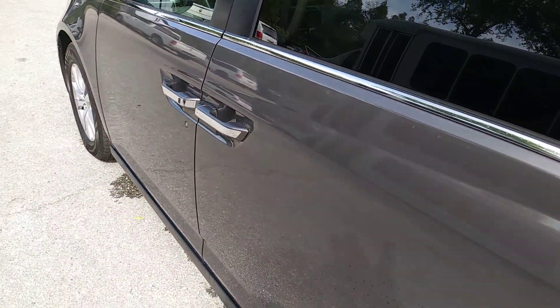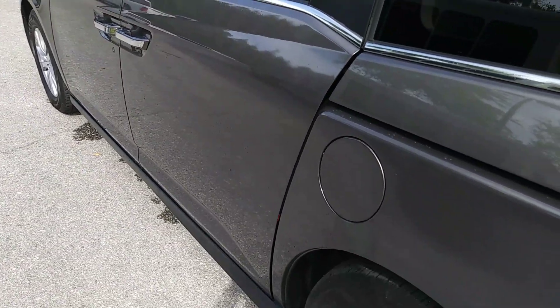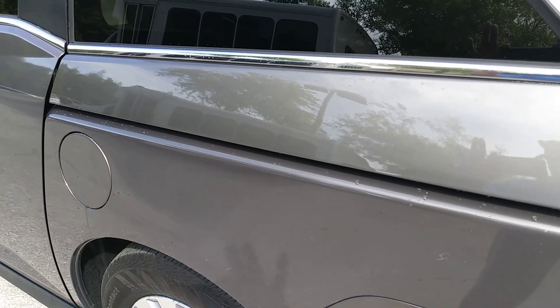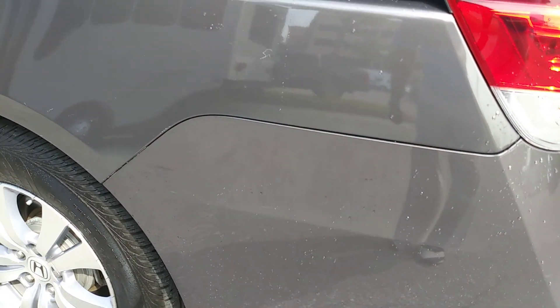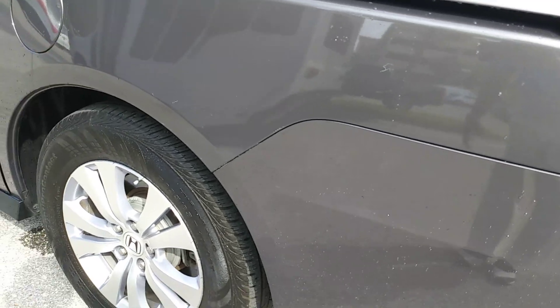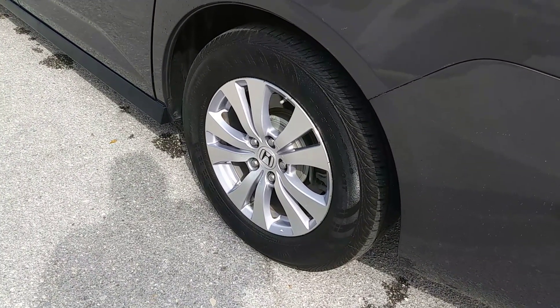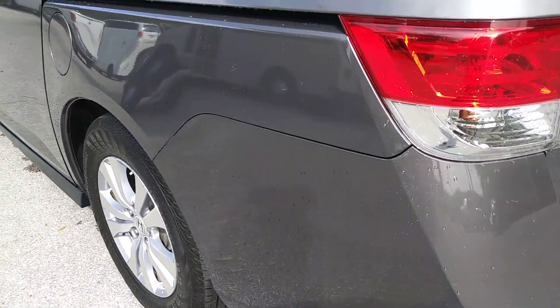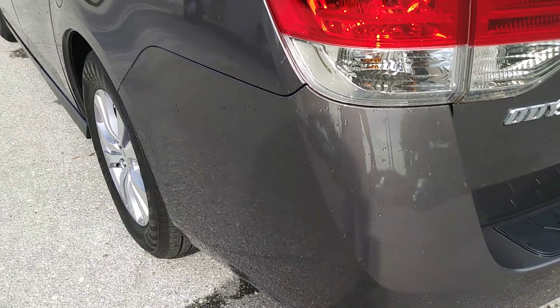Making my way down to the driver's side rear, again looking for deep scratches, dents or dings — and so far I don't see any. There's some light superficial scratches here, super light, but that's normal wear and tear stuff. Wheels are in great shape — I don't see any curb rash or any dents or dings in the wheels. Some light scratches on the left rear bumper, but superficial.